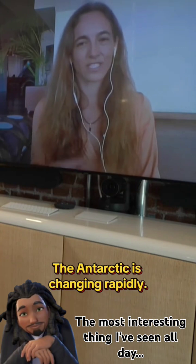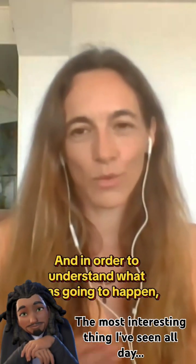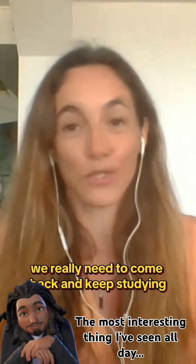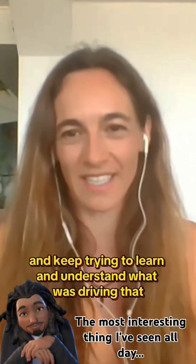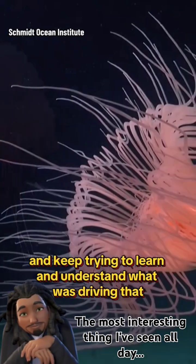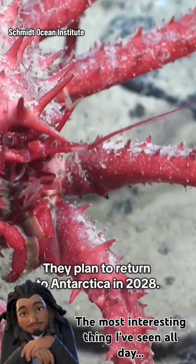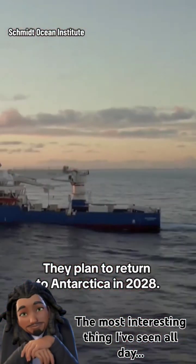Antarctica is changing rapidly, and in order to understand what is going to happen, researchers really need to return and keep studying to understand what was driving that ecosystem under the ice shelf. They plan to return to Antarctica in 2028.